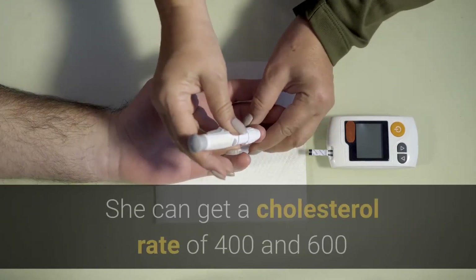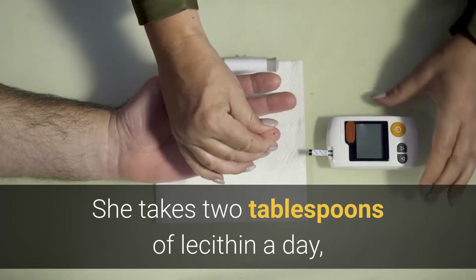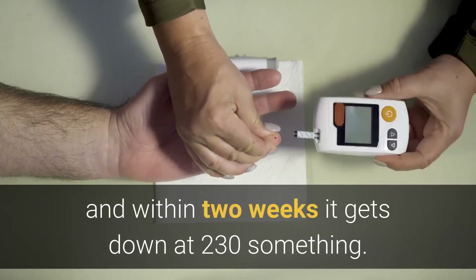A cousin of mine is hyperlipidemic. She can get a cholesterol rate of 400 to 600, and she takes two tablespoons of lecithin a day, and within two weeks it gets down to 230-something.